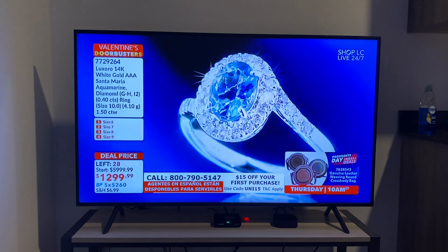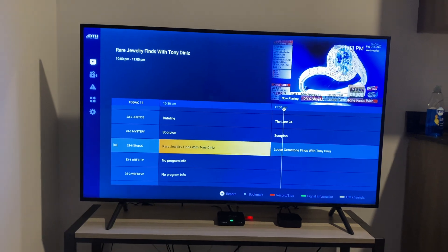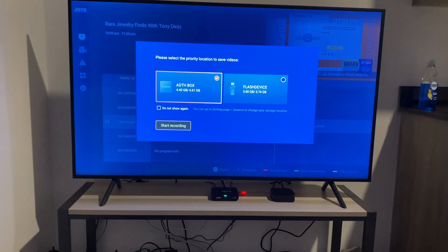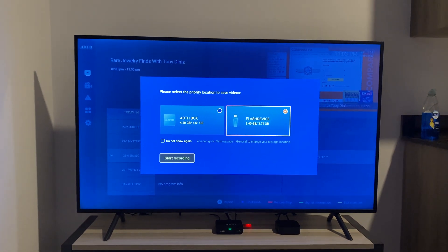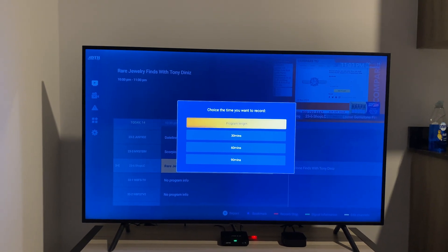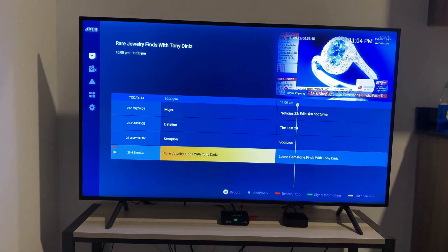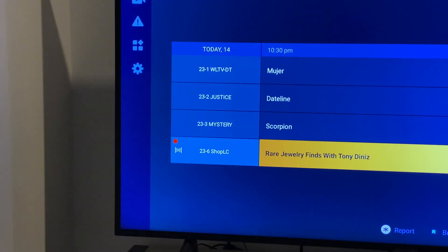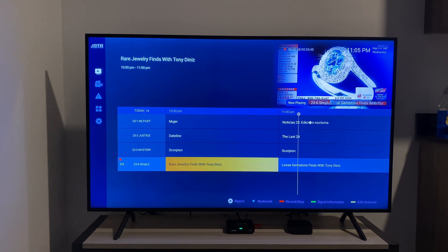We're going to get out of this page and click the red button on the remote — as you can see here — and make it record to the flash device. We'll click start recording and set the program length. We are now recording this channel onto the flash drive. There's the little red dot above the channel, and only other virtual channels from this RF channel are going to pop up here.